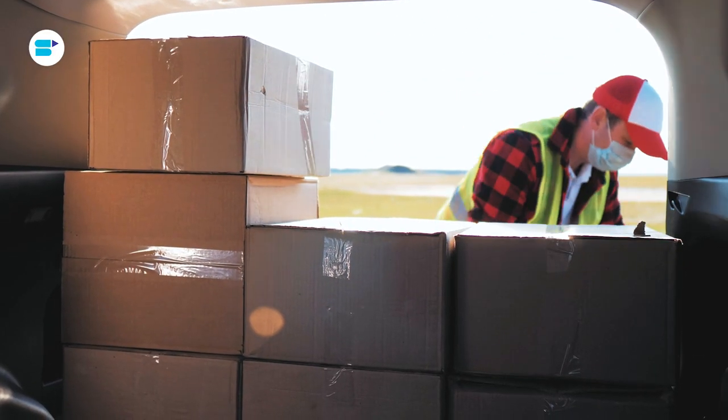Imagine running an online business where fast delivery, smooth inventory management and top-notch customer service are the name of the game. Now add a touch of innovation to the mix and that's what Fulfillment by Amazon is all about.